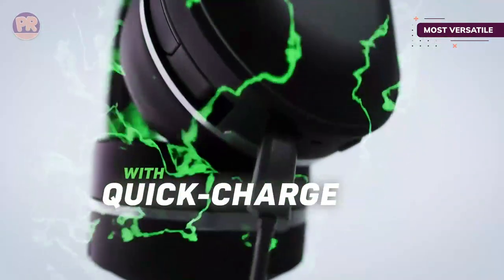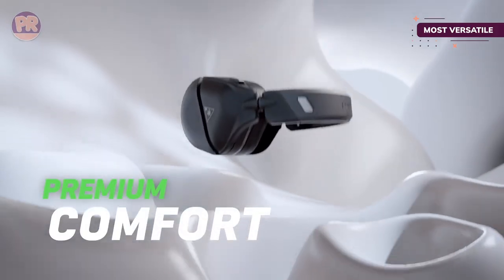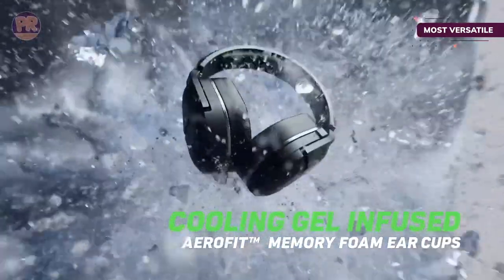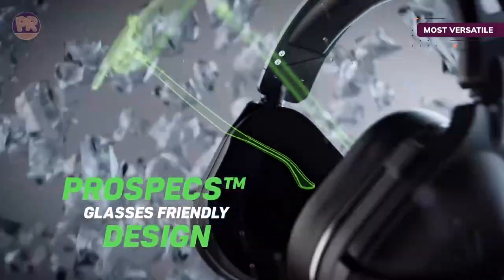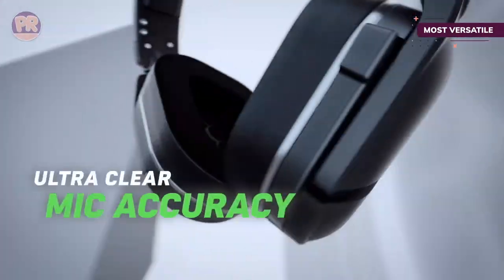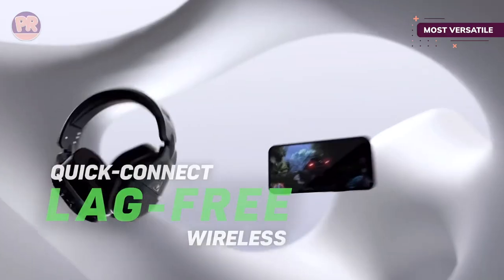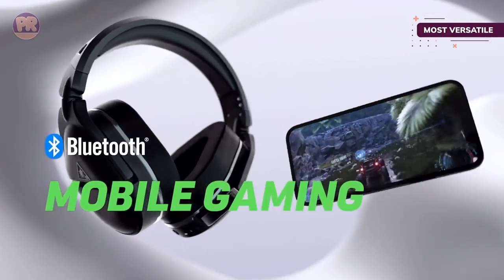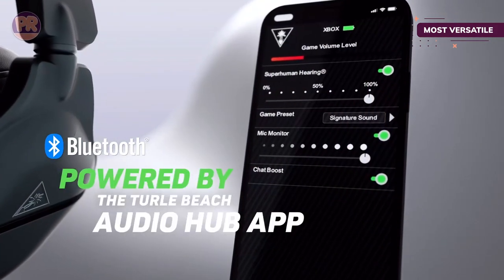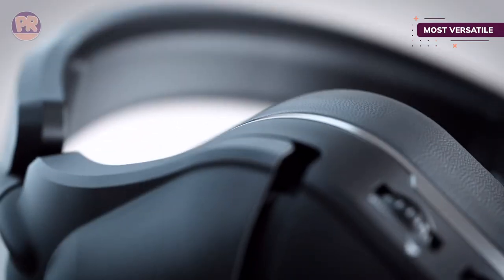Once paired with your console, you're in for a pleasant listening experience. The Stealth 700 Gen 2 Max is comfortable, lightweight, and durable, and you'll be surprised by how great it feels even after hours of use. Its 50mm NanoClear speakers relay even the most subtle nuances in your games, including quiet footsteps, and sound is further enhanced by Windows Sonic, Dolby Atmos, DTS Headphone X, and Superhuman Hearing support. Connecting to the Turtle Beach Audio Hub app also lets you customize the sound and remap controls on the earcups.